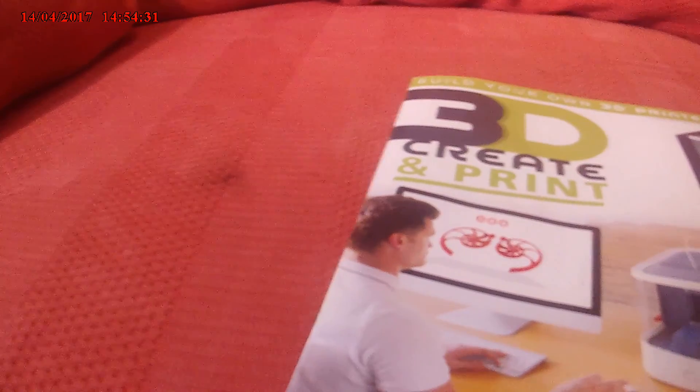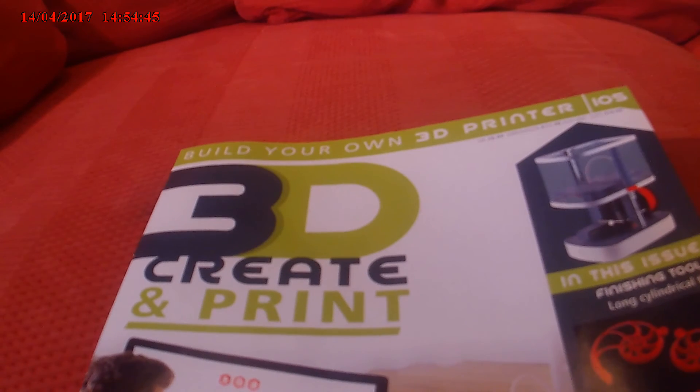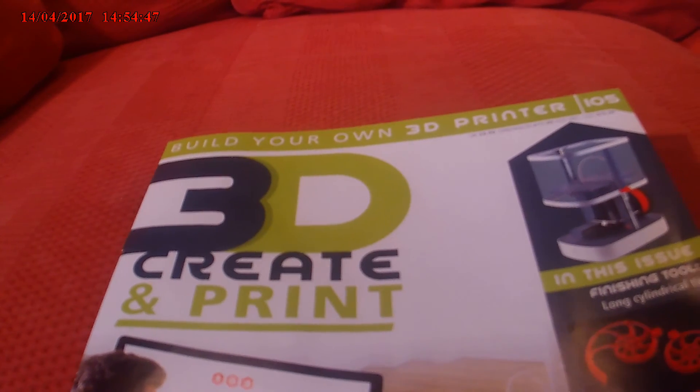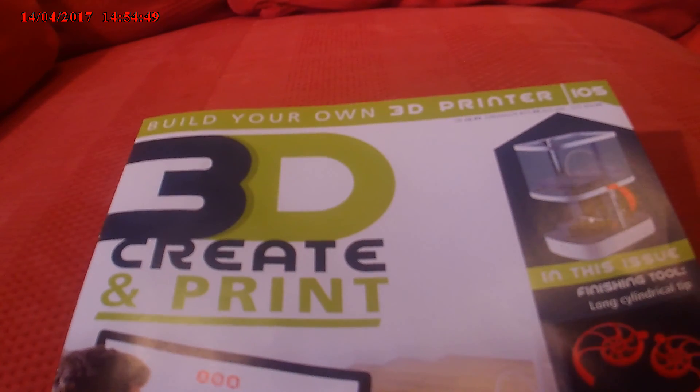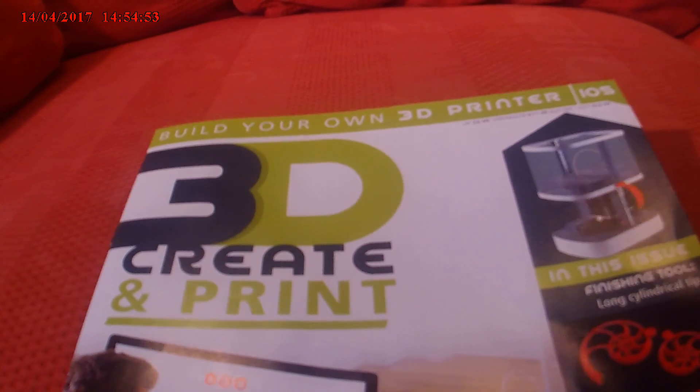Now this is for your 3D Create and Print issue 105. Don't forget to like and subscribe. Hope you enjoy my videos. Thanks for watching — I'll see you in the next video. Bye!